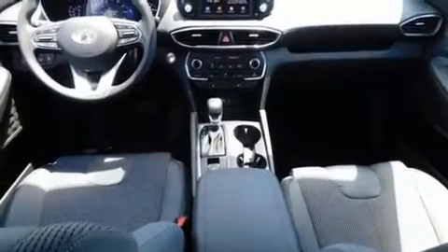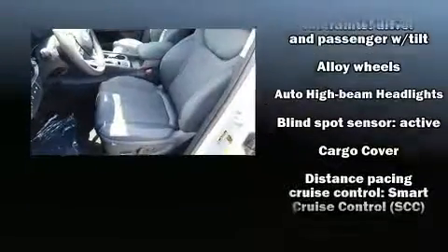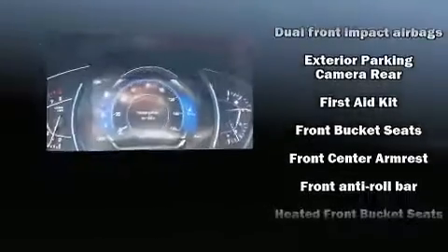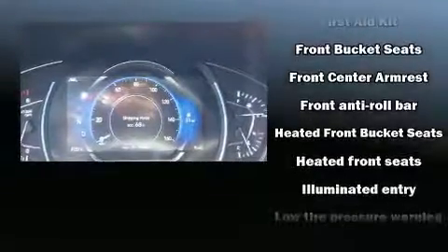Such as cruise control, delay-off headlights, one-touch window functionality, a trip computer, heated door mirrors, lane departure warning, and a split folding rear seat. Audio features include an AM/FM radio, steering wheel mounted audio controls, and six well-positioned speakers.